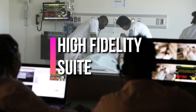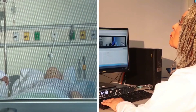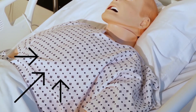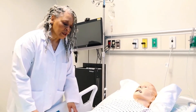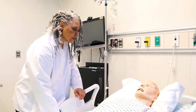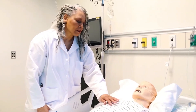We're entering our high fidelity suite. A high fidelity mannequin has quite a few capabilities. His chest rises and falls as he breathes, his eyes blink, he has sweat glands and tear ducts. Additionally, on his left arm you can actually palpate pulses. He's also capable of IV access and supporting actual patient care scenarios. Most incredibly, he speaks seven languages, which works very well with our international population in helping them to understand exactly the type of experience we're expecting of them.